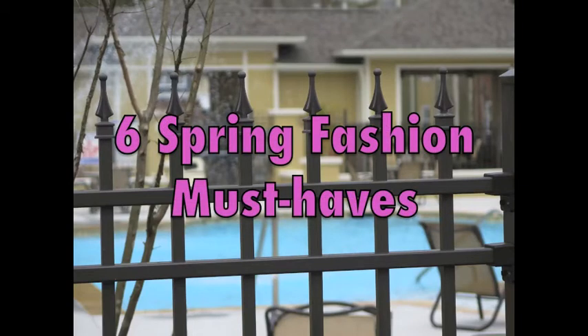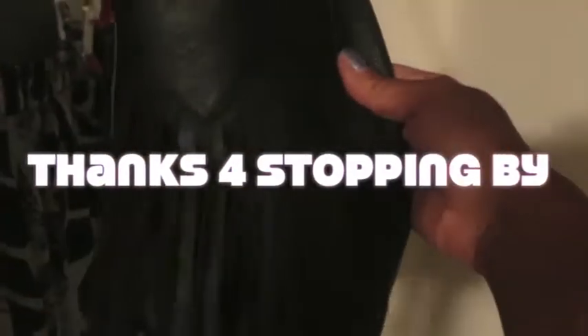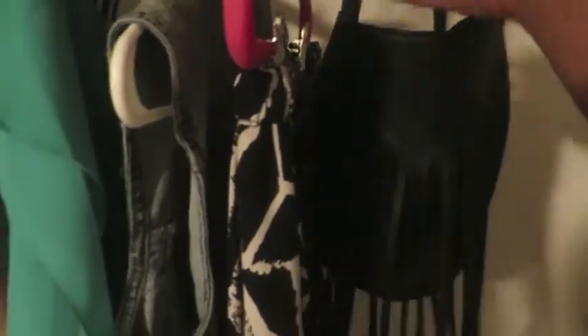Six spring fashion must-haves, okay, by Mr. Eclectic. Number one is fringe — fringe on your purse, fringe on your shoes, or fringe on your coat.